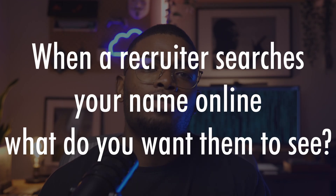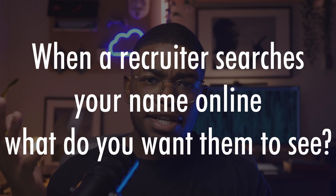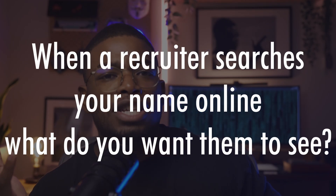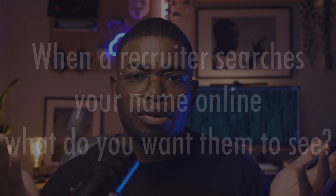Subscribe to the channel whilst you're down there as well. This leads me to my last question for you to ponder: when a recruiter searches your name online, what do you want them to see? A bare LinkedIn profile that says 'OSCP candidate,' or a blog post breaking down a recent CVE or showcasing a tool you've built? One of those makes you forgettable; the other makes you a candidate worth interviewing.